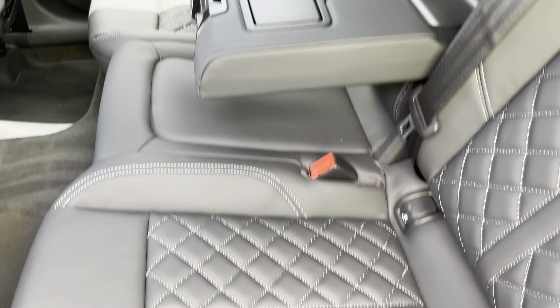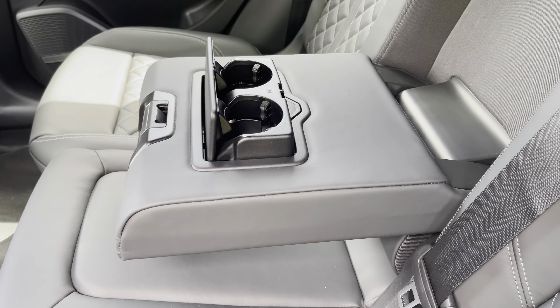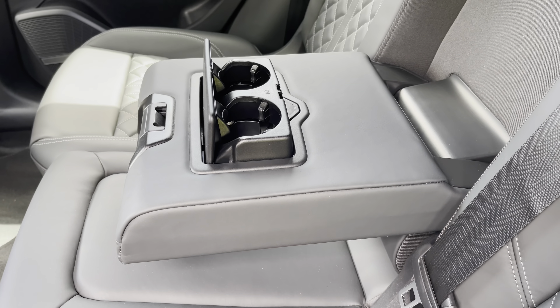And if there's a middle seat passenger, there's also a fold-down armrest with two inbuilt cup holders — perfect for those long road trips.